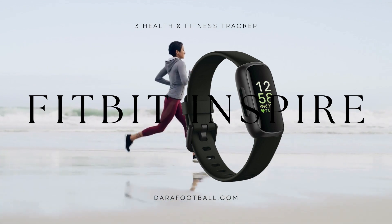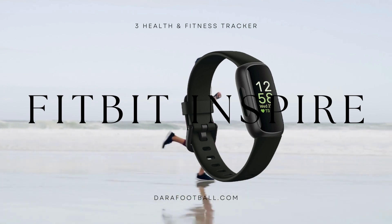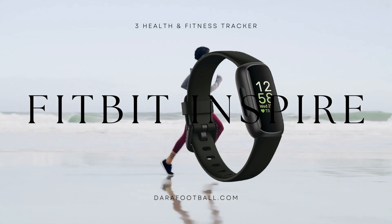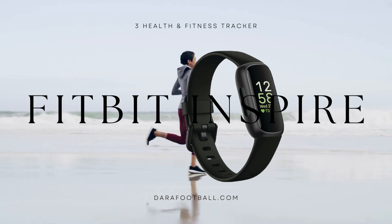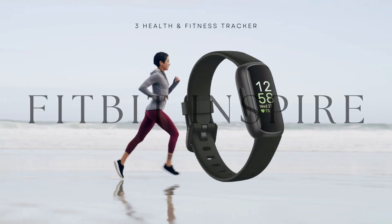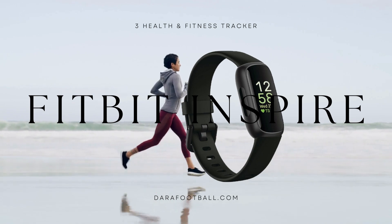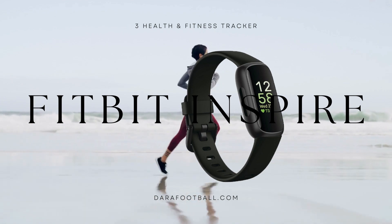The inclusion of both small and large bands ensures a comfortable and secure fit for users of all wrist sizes. In conclusion, the Fitbit Inspire 3 Health and Fitness Tracker is a top-notch product that combines stress management, workout intensity analysis, sleep tracking, 24/7 heart rate monitoring, and more. Its comprehensive features, long battery life, and sleek design make it an excellent choice for individuals seeking to improve their overall health and fitness. With the Fitbit Inspire 3, you can proactively manage your well-being and make informed decisions to lead a healthier lifestyle.